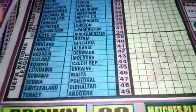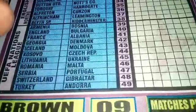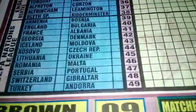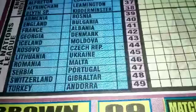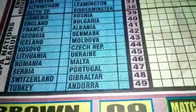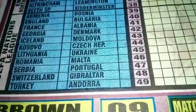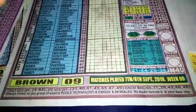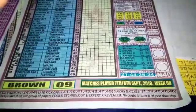Here we have the UEFA Nations League flights: 40 England vs Bulgaria, 41 France vs Albania, 42 Georgia vs Denmark, 43 Iceland vs Moldova, 44 Kosovo vs Czech Republic, 45 Lithuania vs Ukraine, 46 Romania vs Montenegro, 47 Serbia vs Portugal, 48 Switzerland vs Gibraltar, 49 Turkey vs Andorra. Nine matches are played on the 7th and 8th of September 2019. Early kickoffs are fixtures 44 to family numbers. Late kickoffs are 31, 40, 41, 43, 45, 47, and 49. Sunday matches are 1, 39, 42, 46, and 48.